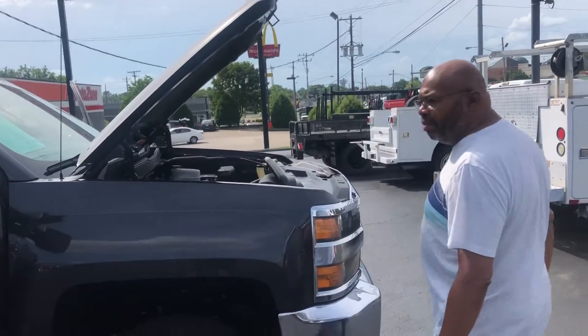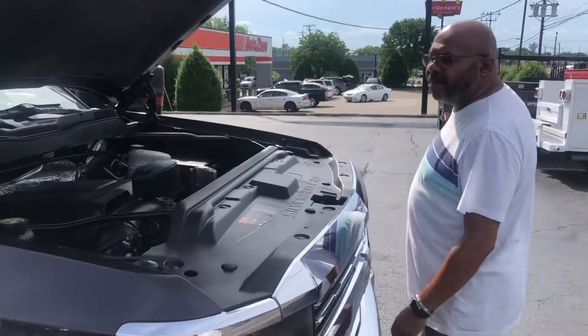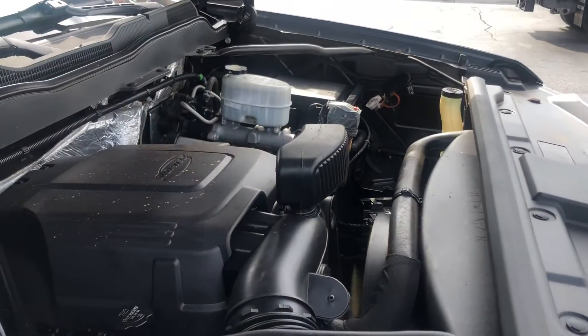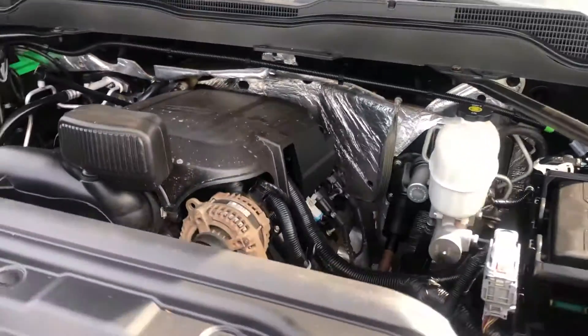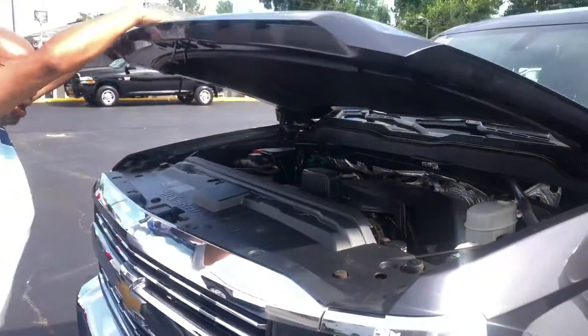I've got the engine running. I can view the engine here. The Vortex engine, as you can see, is running very smooth. Alright, I'm going to let this hood down.